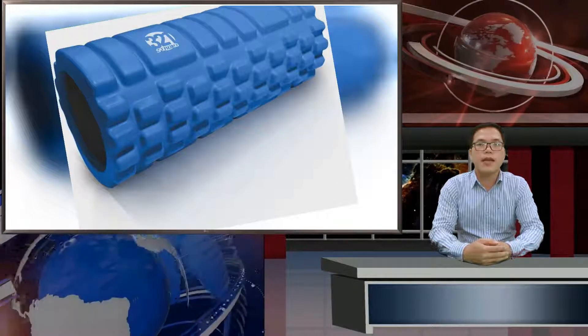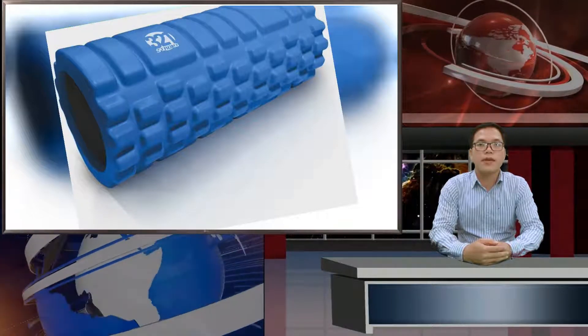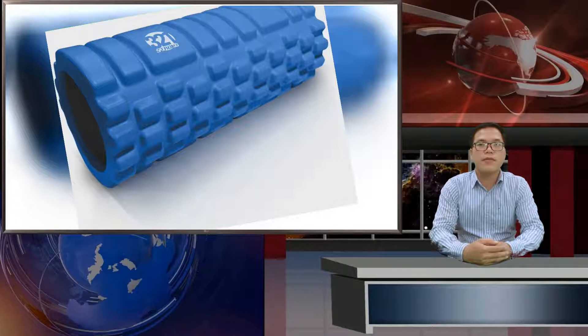Lunges are one of the most effective leg exercises out there. You can knock them out with a barbell on your back, dumbbells in your hands, or just with your body weight. But like most leg exercises, the slightest lapse in good form can lead to a less efficient exercise and contribute to joint pain. The single-leg deadlift is essentially the single-legged version of the straight leg deadlift. The benefit is you can perform it with a dumbbell or only your body weight, making it a little more manageable outside of the gym. It's great for engaging your hamstrings and isolating one leg at a time.